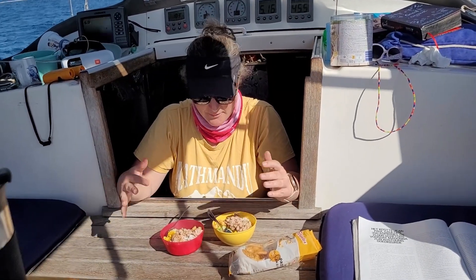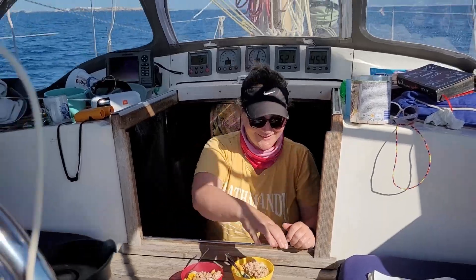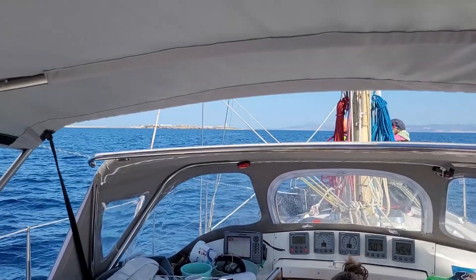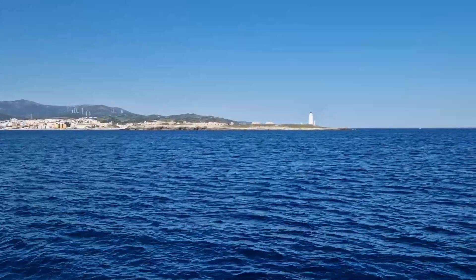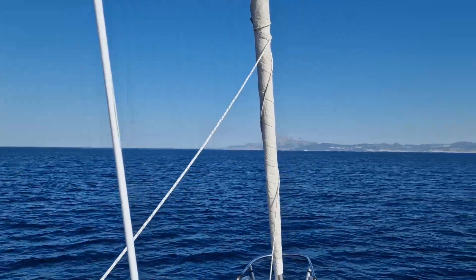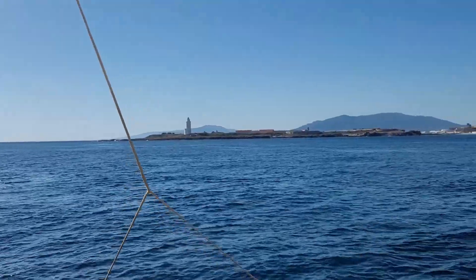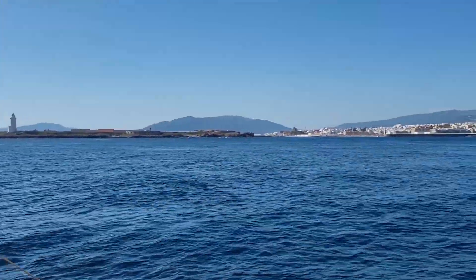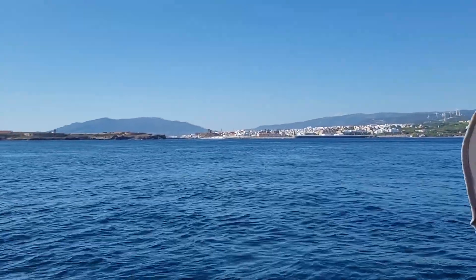Cold rice and a bunch of stuff from the cupboard — soy sauce — yummy, dinner time! We're rounding the Cape of Tarifa. We're now just around Tarifa, so we're officially in the Strait of Gibraltar — woohoo! Gibraltar, here we come!